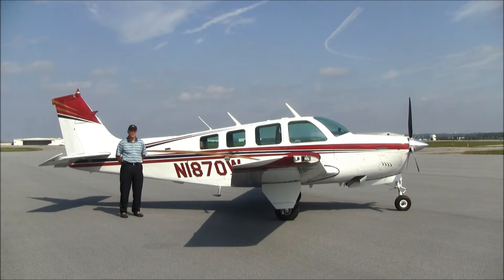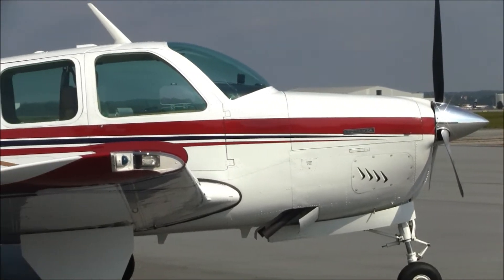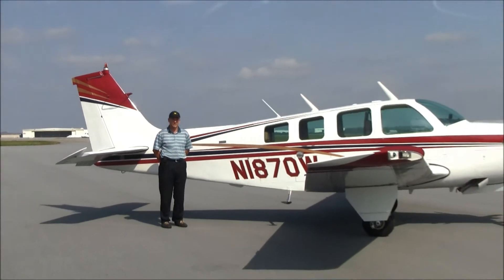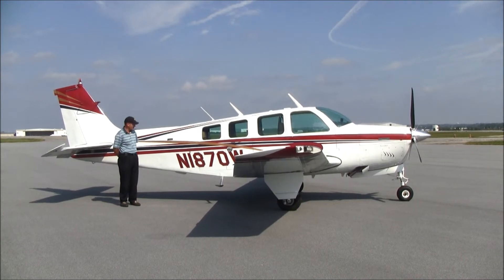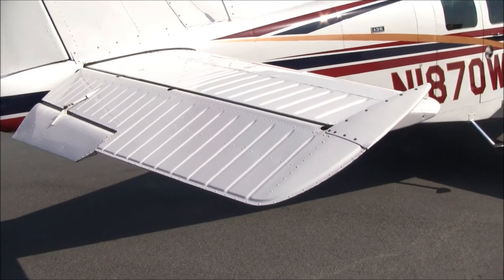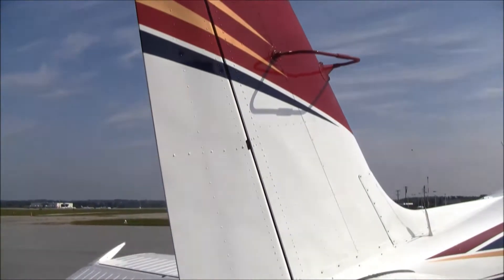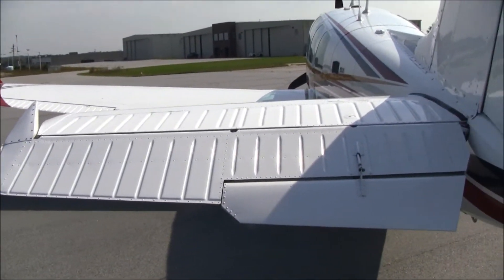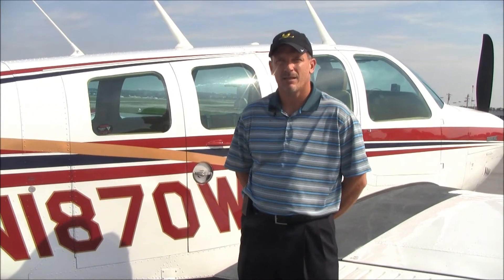The paint for November 1870 Whiskey is in absolutely beautiful condition — overall Matterhorn White with Aristo Blue, Deep Red, and Las Vegas Gold striping. This was redone in 2004. The airplane has been hangered ever since and is in beautiful condition; we're rating this at least an eight plus to a nine. The elevator is in beautiful condition with no corrosion — none of the filiform corrosion. November 1870 Whiskey has dual cargo doors in the back, along with club seating.